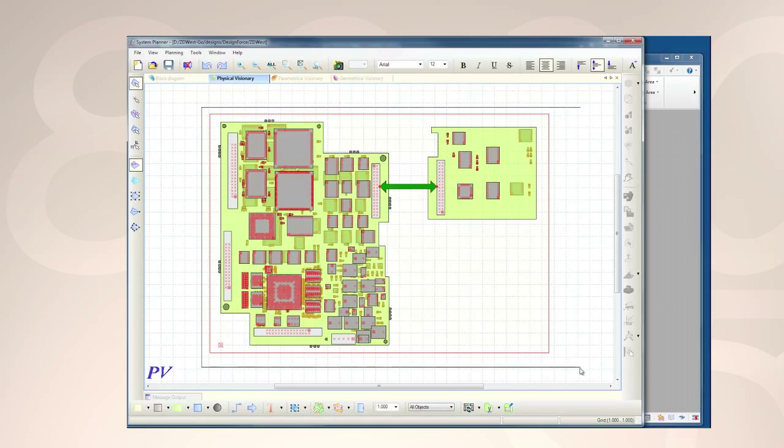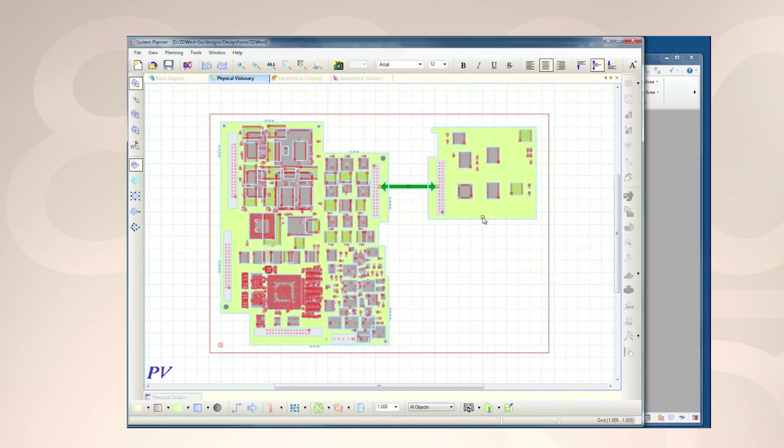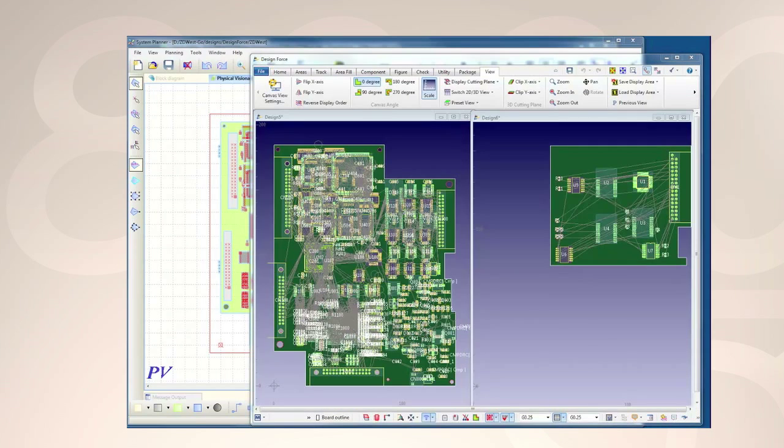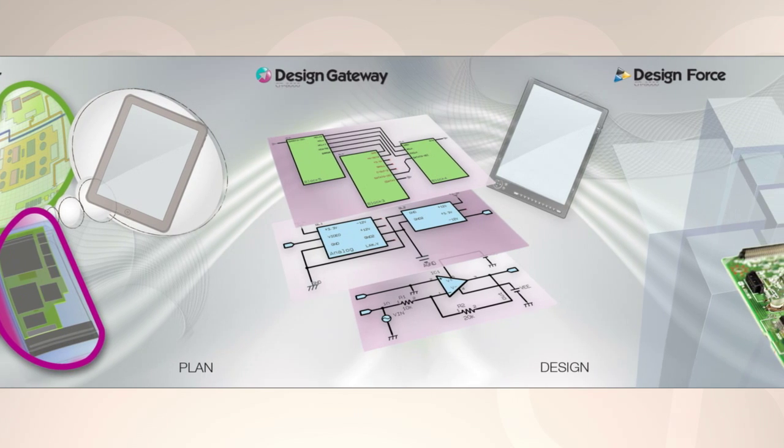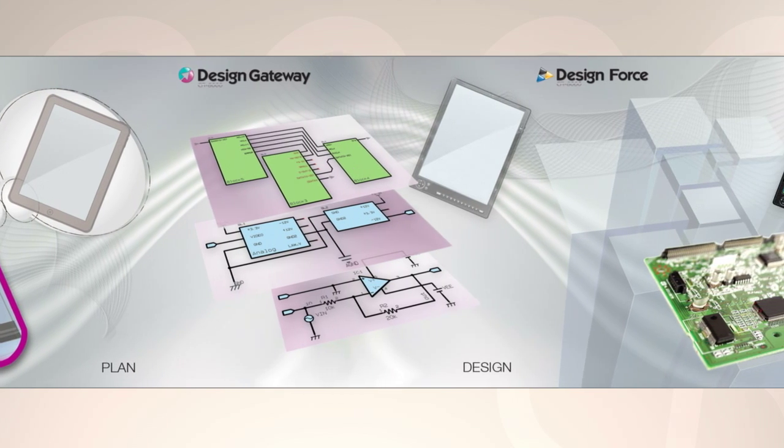CR8000 is the only concept and manufacturing design solution available today. It's the first new product in 15 years, so it's 15 years newer than everything else. It was developed from the start to address the unique requirements of system level design optimization. It is a fully integrated flow from system planning to circuit design to PCB layout and manufacturing output.